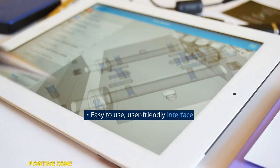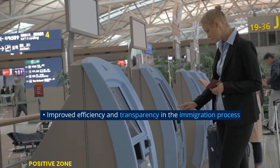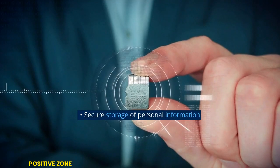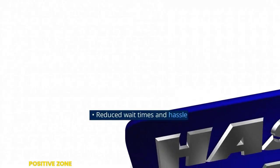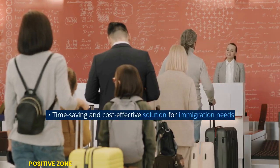EcoSmart Services features an easy-to-use, user-friendly interface with 24/7 access to services. It improves efficiency and transparency in the immigration process, offers secure storage of personal information, and reduces wait times and hassle.